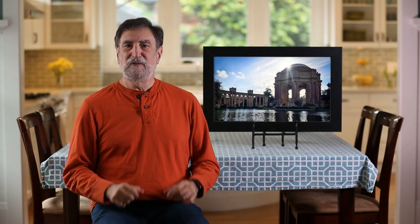We all know digital photo frames — great idea, but they actually suck in reality. They're too small, and it's just too hard to get new pictures on them.